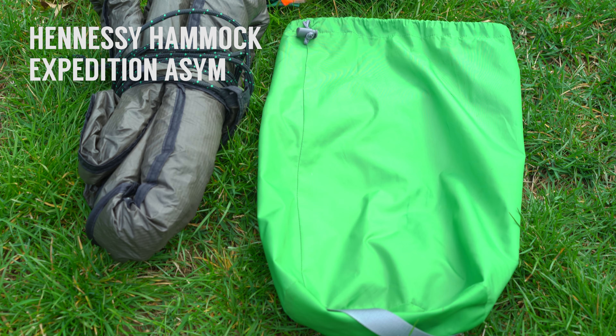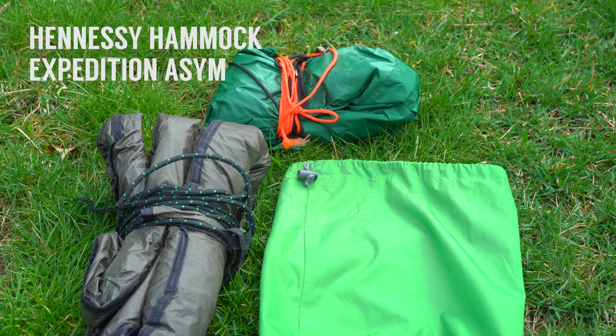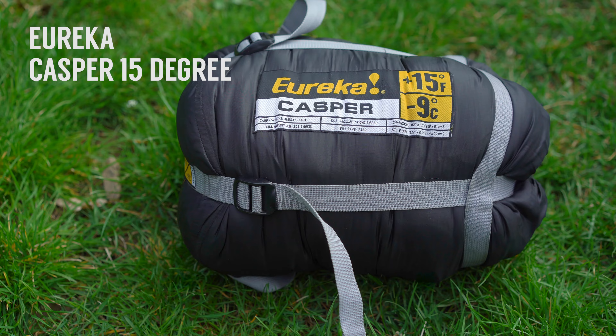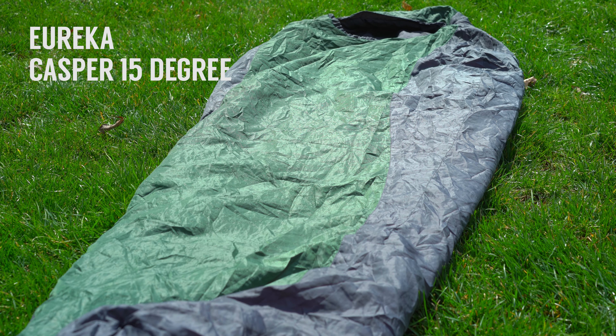However, in warmer weather, I have been using this bottom entry Hennessy hammock with a separate tarp for a rainfly. The down under quilt was something I picked up separately whenever the weather got a bit chillier. My sleeping bag provides a warm night while still being fairly compact and not too heavy.